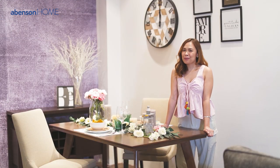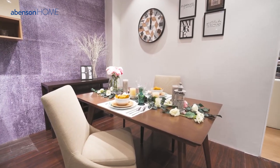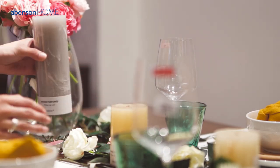Today, we are doing something very special because Valentine's Day is just around the corner. This is where we, at Abinson, can help you in creating an unforgettable dining experience right at your own home. Let's hear it from Jen, the designer who came up with this idea.